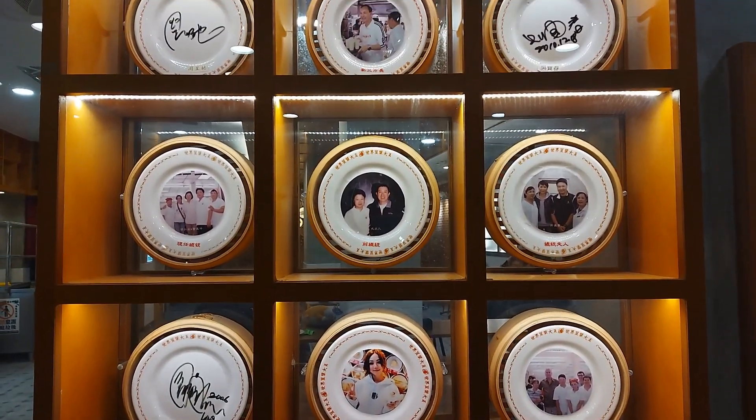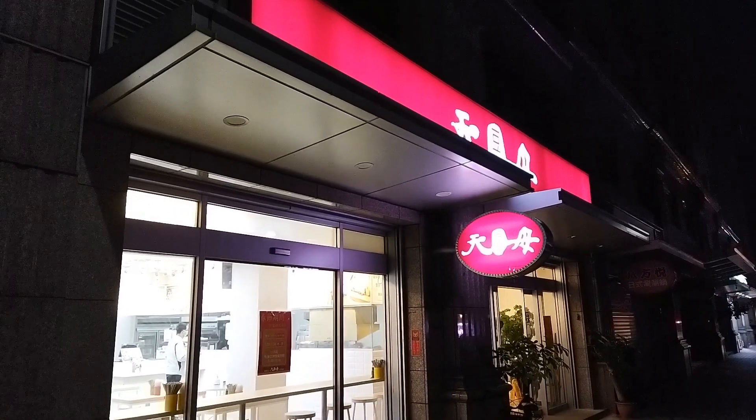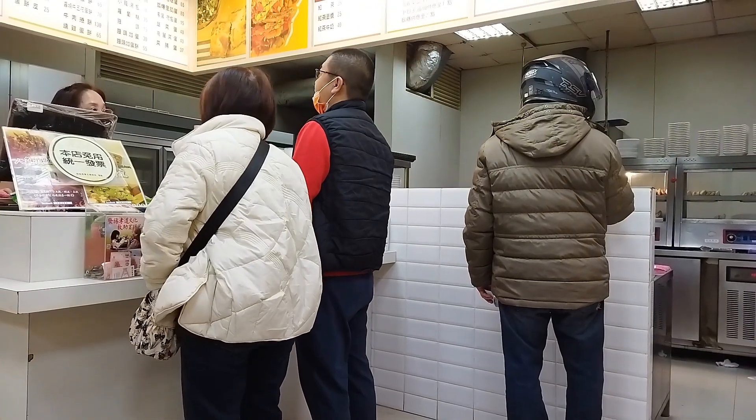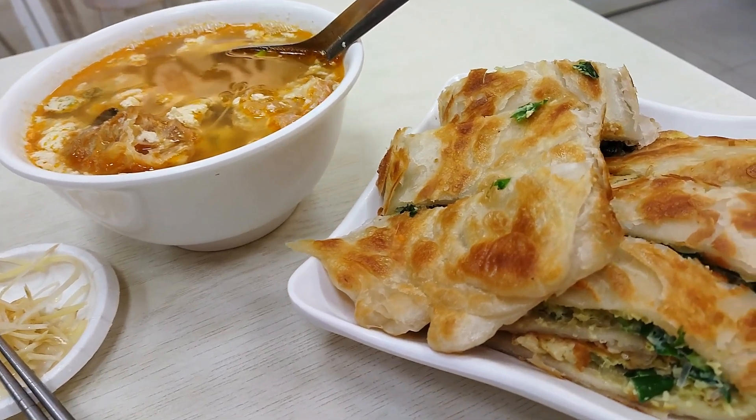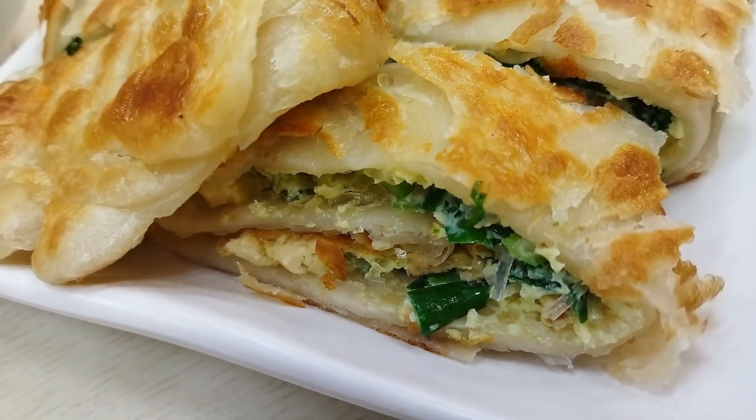In this episode, we first visited Tianmu soy milk. It's 5:30am here and there are already several other customers here. We're here to try their most famous dish, jiu cai dan bing — egg pancake with chives.